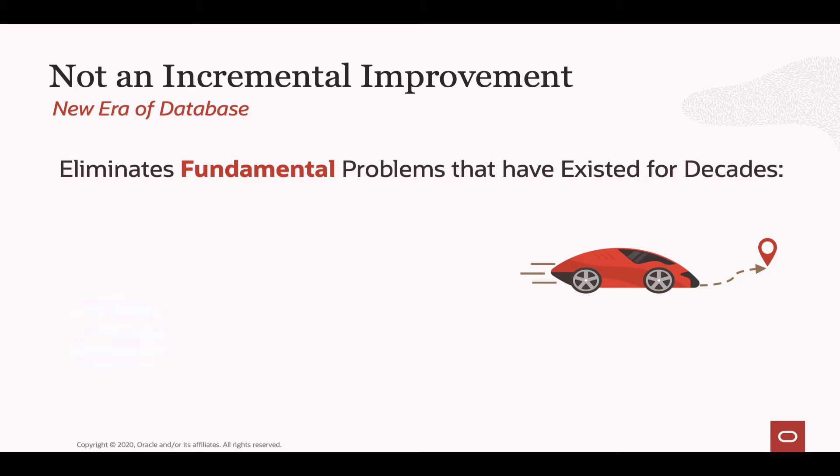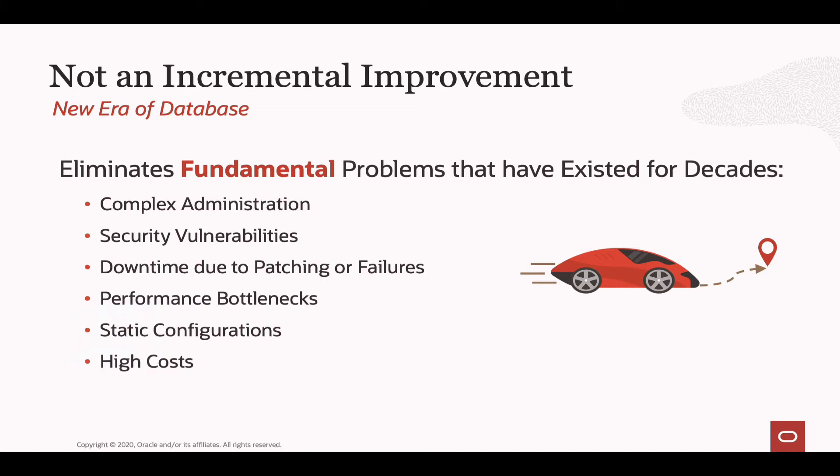We're looking to remove all of the complexity around administering enterprise data management systems. We want to eliminate all exposure to security vulnerabilities and the downtime normally associated with patching or in the event of a failure. We also want to ensure there are no bottlenecks and that performance will scale as you increase resources. And we want to ensure that you have the elasticity to change those systems as you need it — scale only when you need it and get out of having high-cost static configurations.